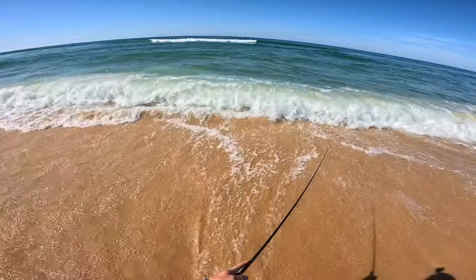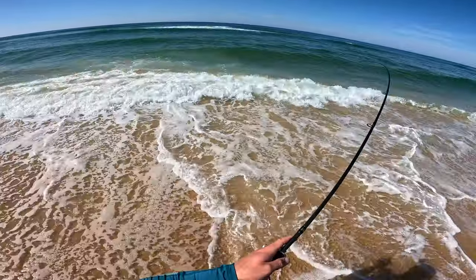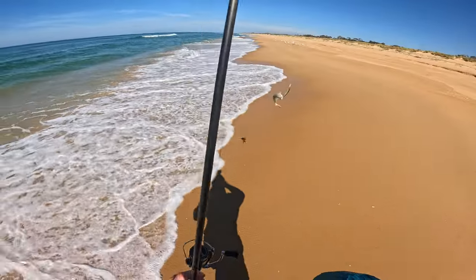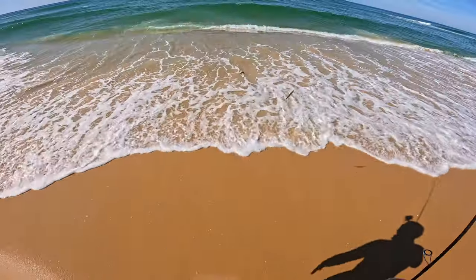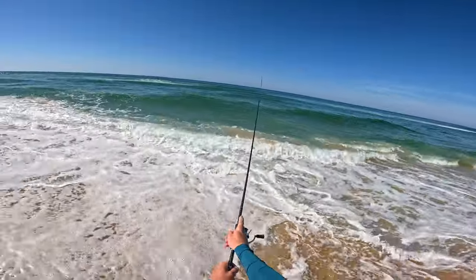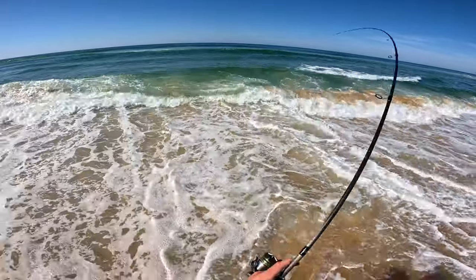Wow, fish straight away chased it. Yeah, there we go — instant, first cast! Tiny, tiny little guy. Legit first cast.